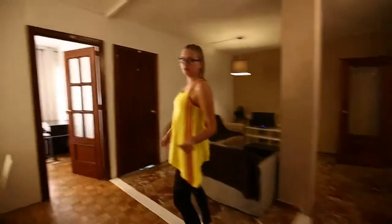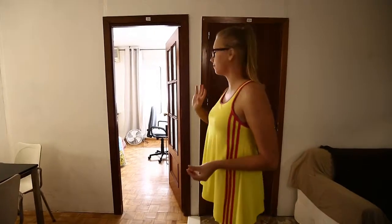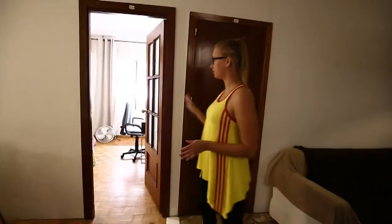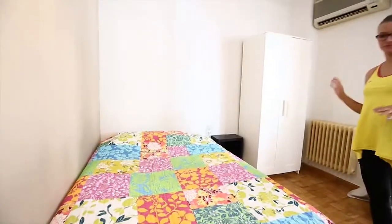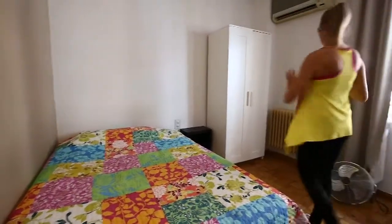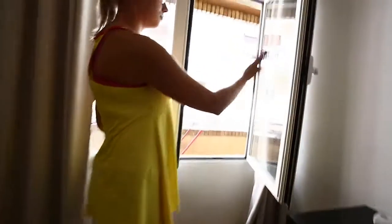Last but not least we have these two rooms. This one is occupied right now, but it has all the same furniture and the same distribution. This one is 320, with a double bed, a wardrobe, and a desk. And this one has a window to the balcony and to the street, and from the other room you can enter the balcony.